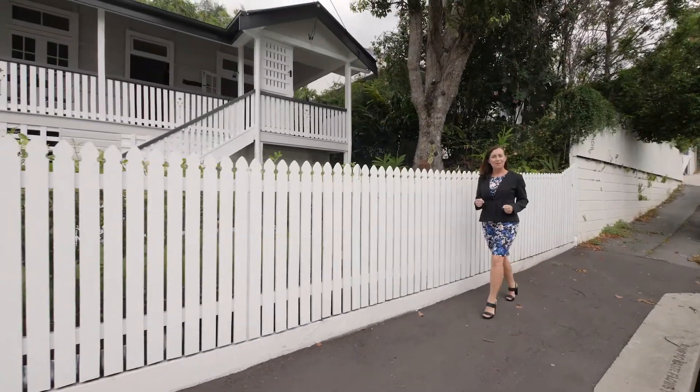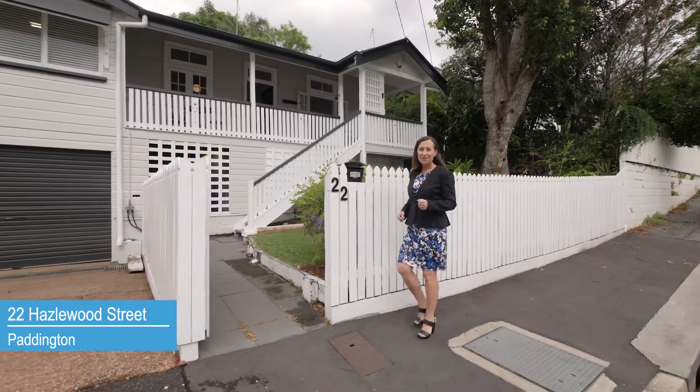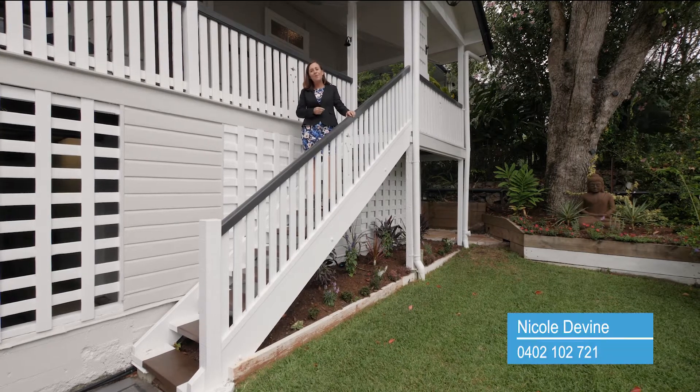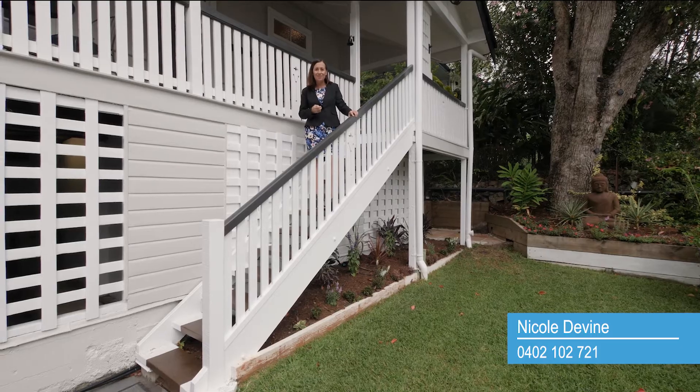If you've been waiting for a family Queenslander to come onto the market in Paddington, you're going to be really excited about the property I can show you today. 22 Hazelwood Street Paddington was built pre-war and now offers modern-day easy living in an enviable lifestyle location.